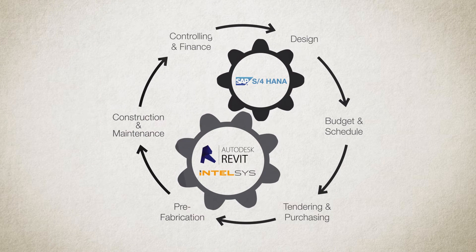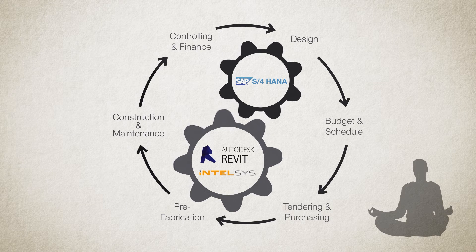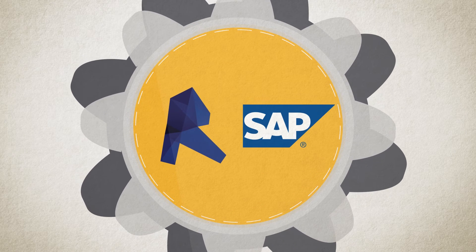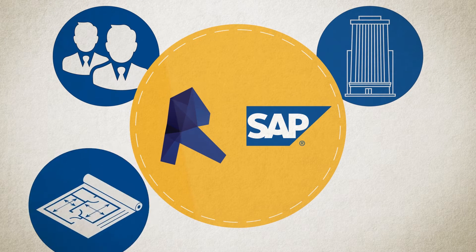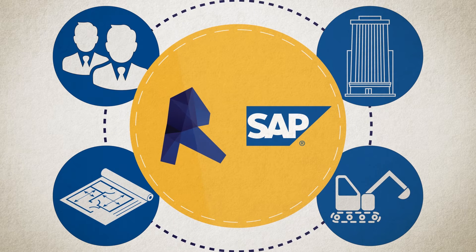At IntelSys, we believe in the power of automation. Efficiency is our mantra. It's for this very reason that we've integrated Revit with SAP — specifically to help real estate developers and construction companies to design and build more efficiently and automate the process of moving from design to build.